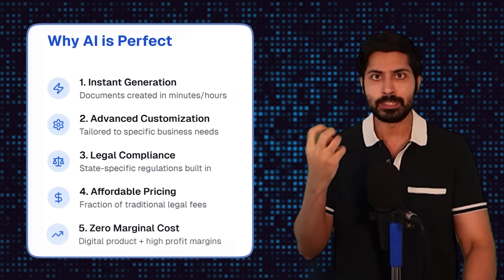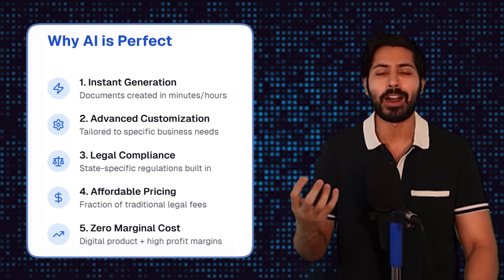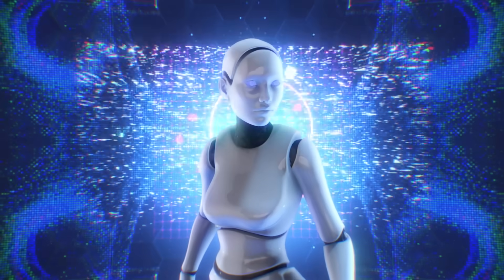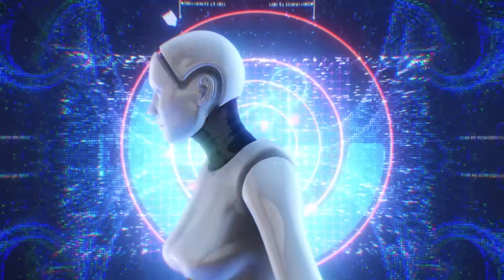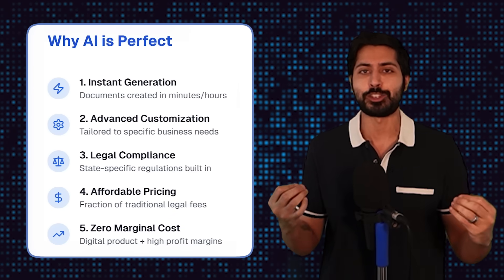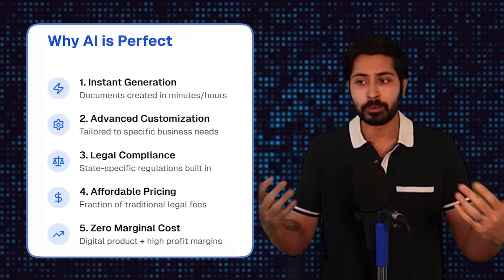That is exactly why AI is perfect for this use case. AI is perfect for commoditizing domain knowledge — turning it into a set of weights, a weight matrix, a file on your computer that you can download and use 24/7. In this case, it learned through hundreds of thousands of legal documents and was able to translate legalese into plain English, and vice versa — I could use plain English to generate legalese with the help of this tool.